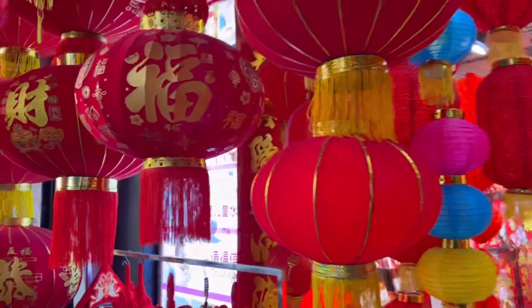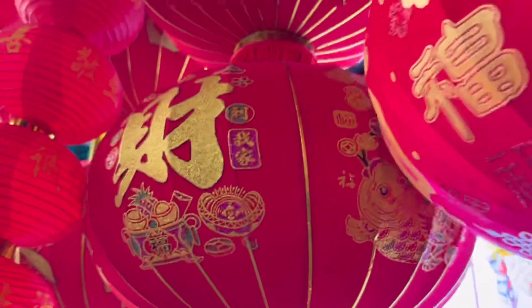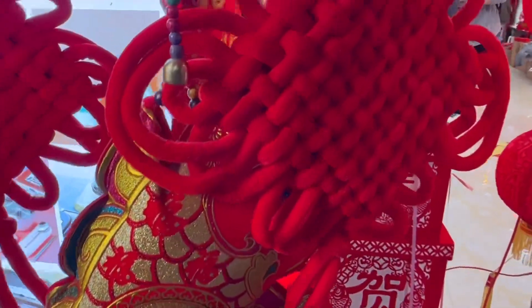So this is some footage from the next day guys. After work we found these little shops right next to our hospital that were actually selling Chinese New Year decorations.